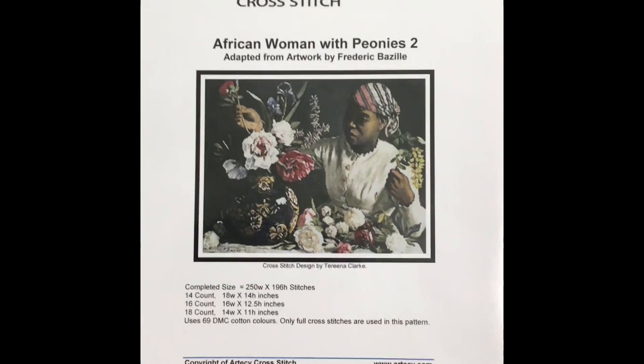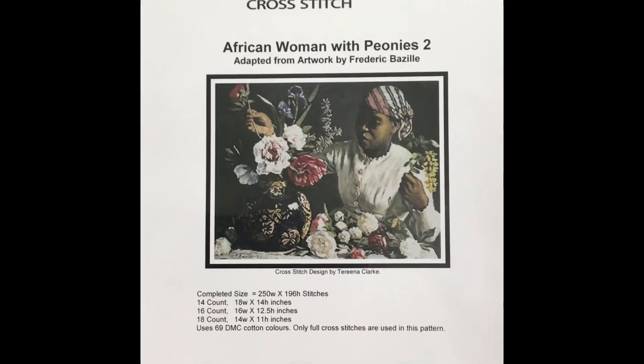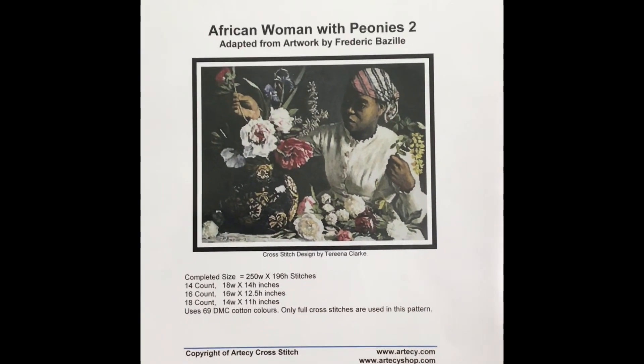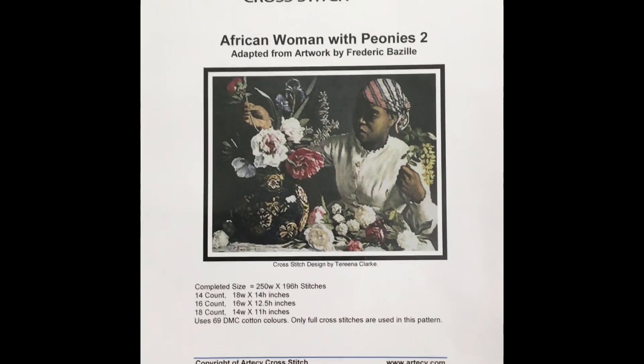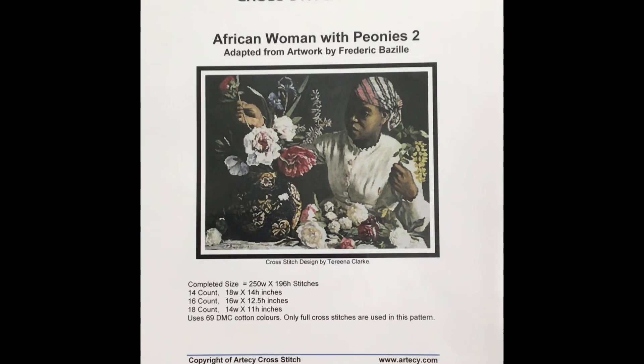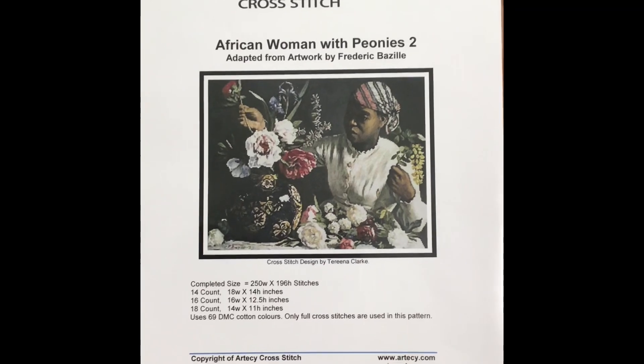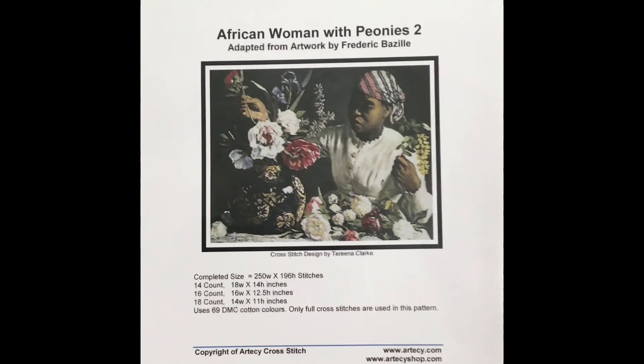This is a piece that Denise of Black Ribbon Studio decided to start a number of years ago. She has a floss tube, so check her out. And when she showed it, I just fell in love with it — I thought, oh, I have to do this full coverage too. So this is one of my Artecy pieces.